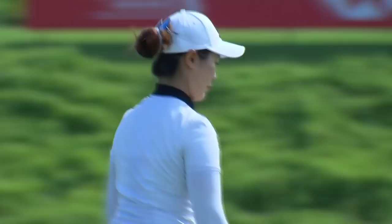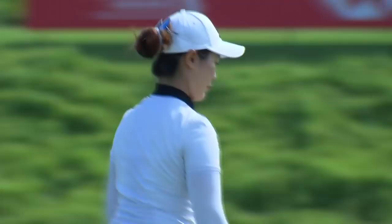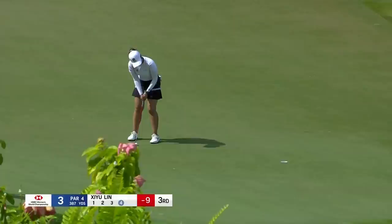That's the way to do it. Great rebound from Xiyu Lin. Parking swinger from right to left down the hill. Was it high enough? Is it hard enough? Oh yes, it is. How about those up and downs on the third hole?